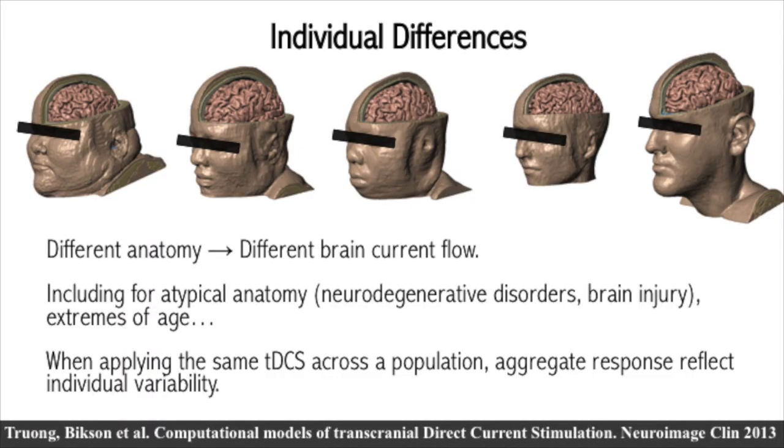Another important point is that we all have different shaped heads — different anatomy, different brains, different skulls. As a result, even if you apply the same dose and the same montage to a group of individuals, the resulting brain current flow pattern will not be the same. This gets amplified when you're talking about atypical anatomies or extremes of age. So when you're running a trial, you're applying a single TDCS dose, but not everyone is actually getting the same thing. This can be addressed retrospectively or prospectively using current flow models.